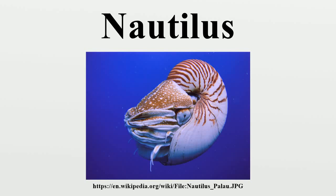The Nautilus is a pelagic marine mollusk of the cephalopod family Nautilidae, the sole extant family of the superfamily Nautilaceae in its smaller but near-equal suborder, Nautilina. It comprises six living species in two genera, the type of which is the genus Nautilus, though it more specifically refers to the species Nautilus pompilius.